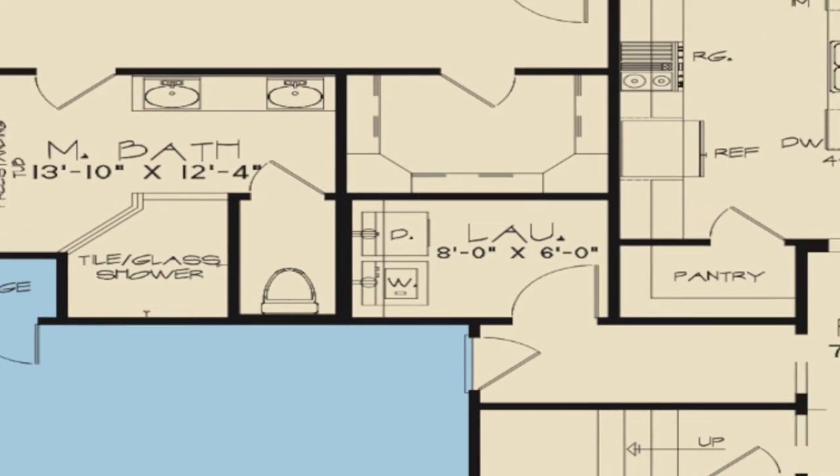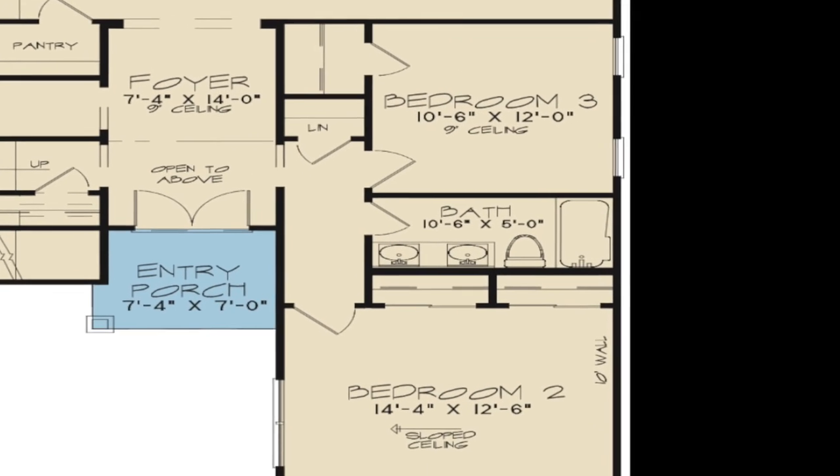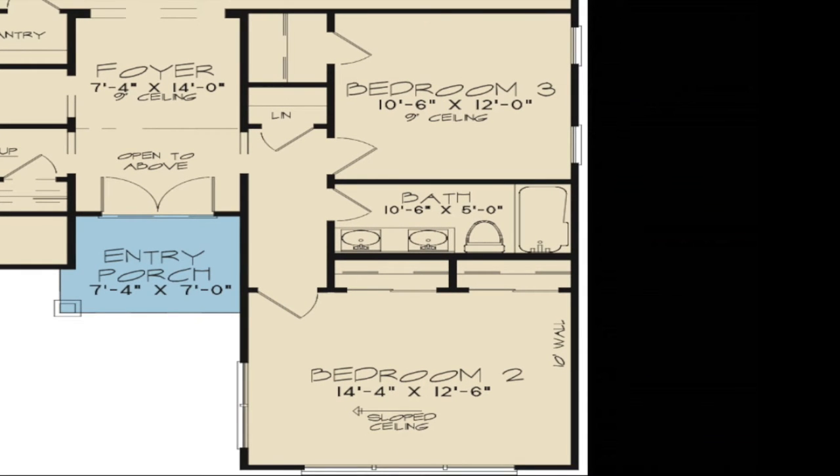On the right side of the foyer there is a hallway with a convenient linen closet. Here you will also find bedrooms two, three, and a hall bath. Bedroom two is complemented with a sloped ceiling and two spacious closets. Bedroom three has its own walk-in closet. This hall bath features a double vanity.